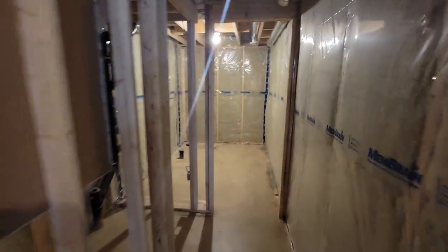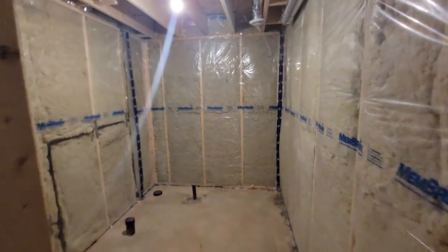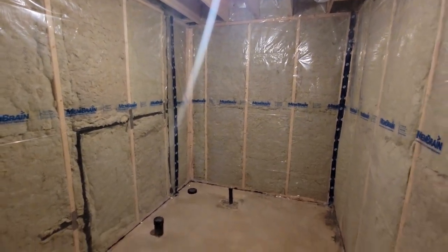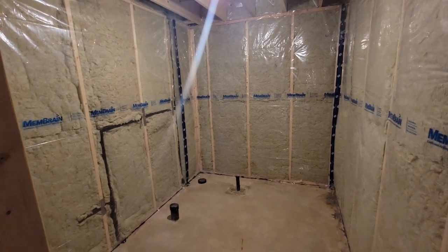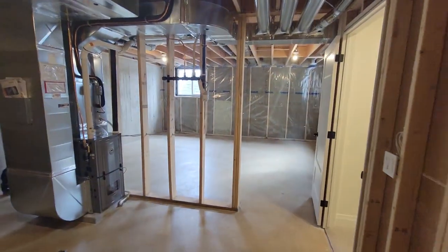Toward the front of the basement there's storage space under the stairs, with some leftover flooring stored there for future use. This front area has been roughed in for a future three-piece bathroom, so if you finish bedrooms down here you can add another bathroom — giving the home two and a half bathrooms total.